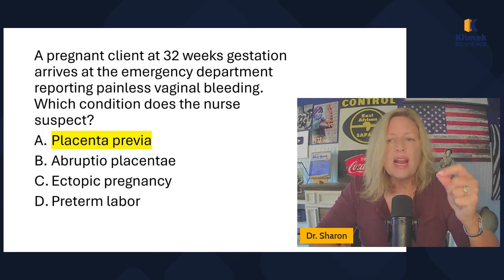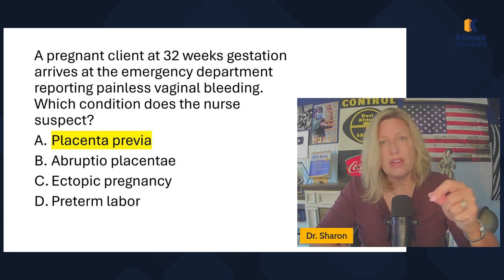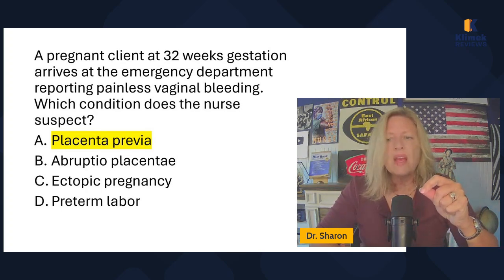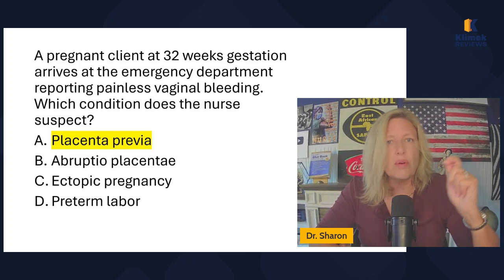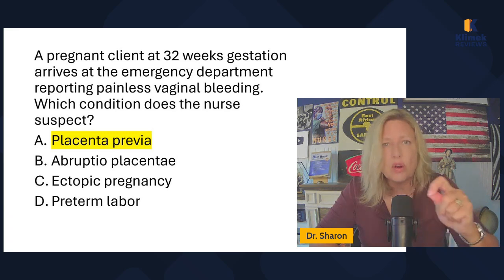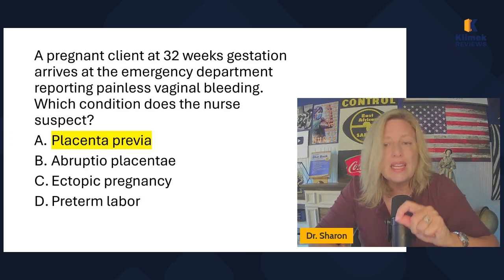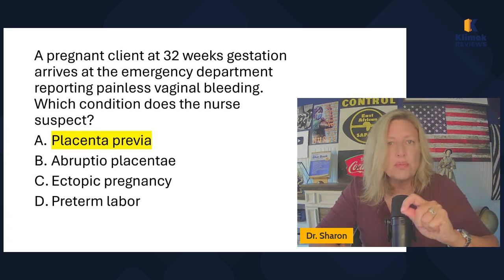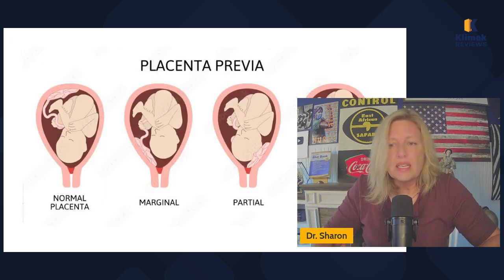They're not having any pain, so we can cross off preterm labor because they're not having any pain — if they were having contractions, we would say preterm labor. They're 32 weeks along, so we're going to rule out ectopic pregnancy because ectopic pregnancies don't make it to term. We're left with between placenta previa and abruptio placenta, and we have painless vaginal bleeding — that's how you differentiate them. When they come in and it's painless bleeding, that's placenta previa.